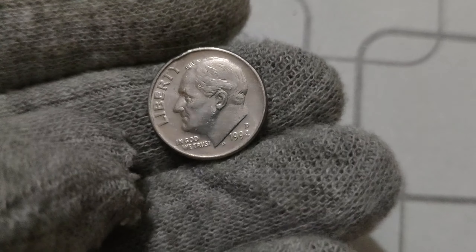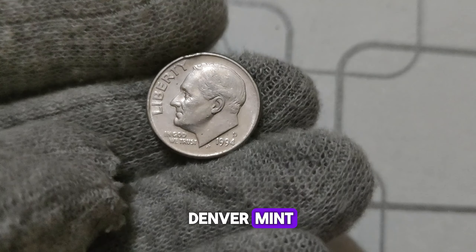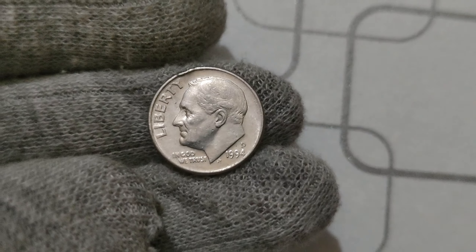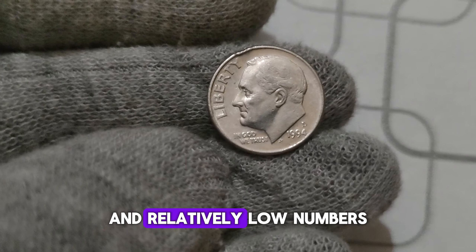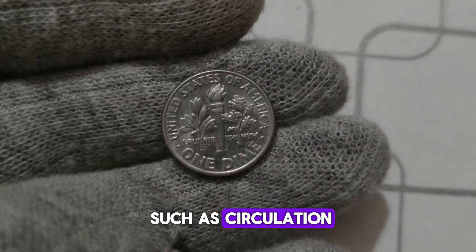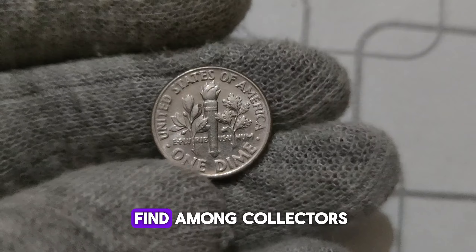The 1994 D. Mint Mark Roosevelt dime was struck at the Denver Mint, denoted by the D. Mint Mark on the coin. What truly sets it apart is its scarcity. In 1994, the Denver Mint produced Roosevelt dimes in relatively low numbers compared to other years. This low mintage, combined with various factors such as circulation wear and minting errors, has made the 1994 D. dime a rare find among collectors.